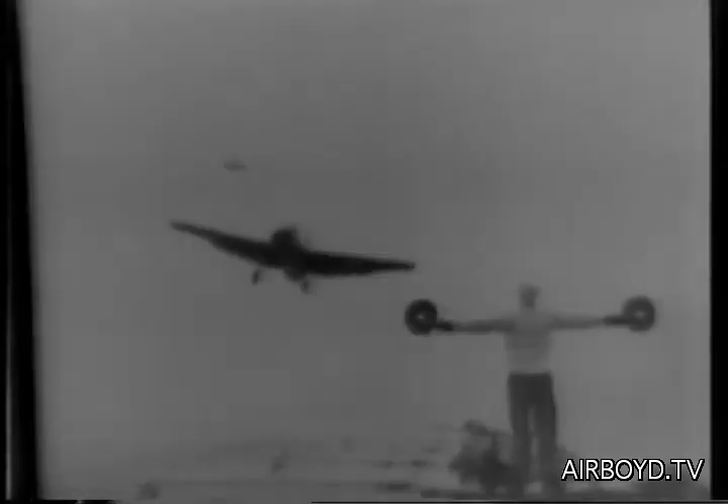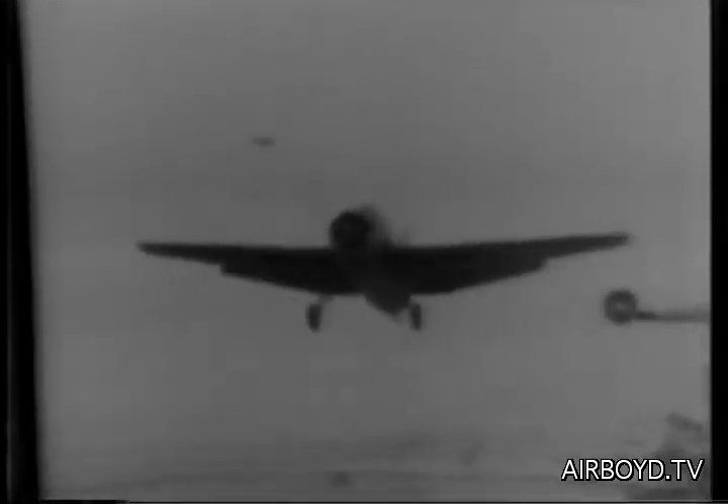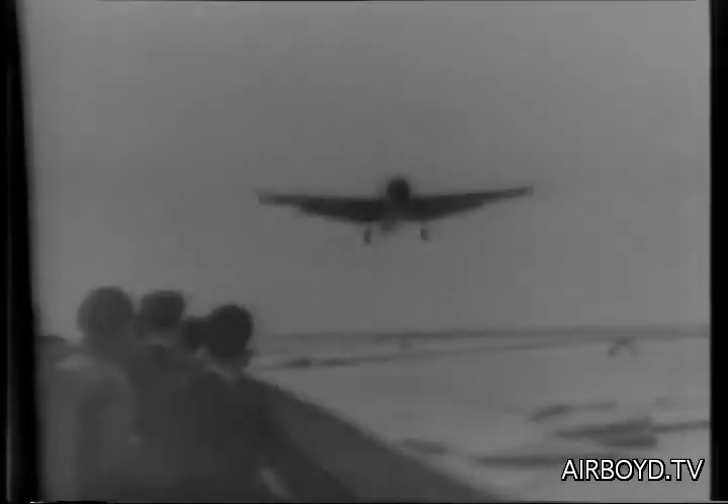One of 38 baby flattops delivered to Britain by the United States under Lend-Lease makes ready to receive its planes somewhere off the west coast of Canada. First of the carrier's brood lands on the 500-foot deck. The compact carrier is a fully equipped floating flying field with hangers and repair shops.